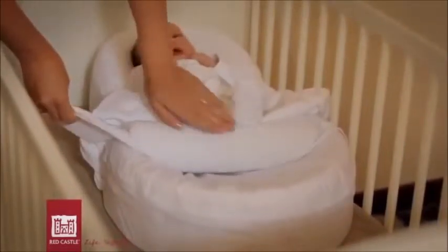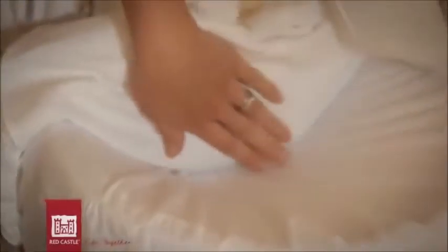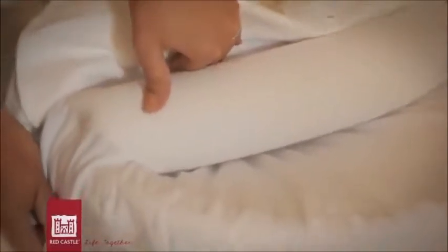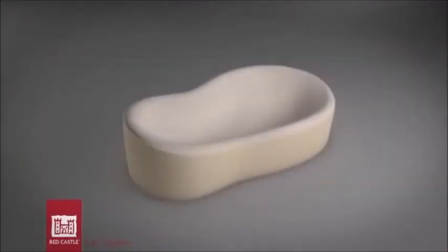The Cocooner Baby can be used from birth until the child starts wanting to change position, around three or four months old. Unlike products based on memory foam or microbeads, the Cocooner Baby does not root baby to the spot.